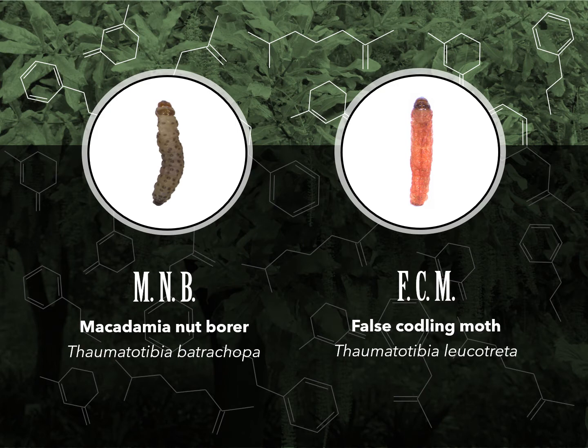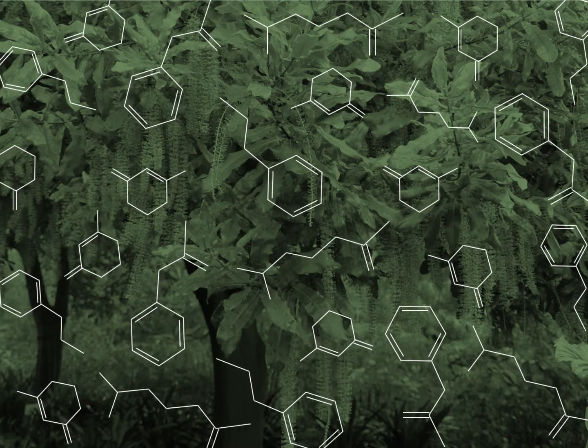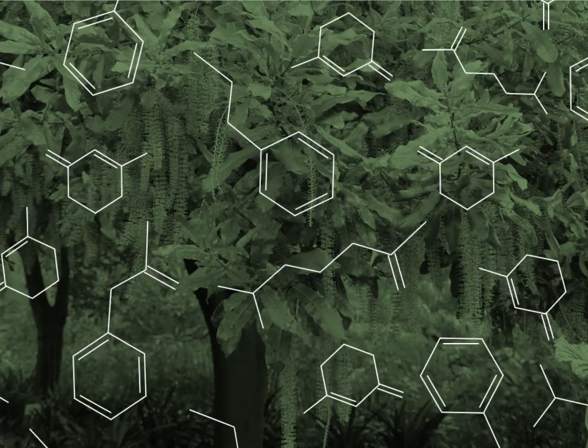However, based on personal communication with farmers, these products do not seem to be 100% effective and may not always be species specific. My PhD project will address this issue. In order to develop effective pheromone based products, some groundwork needed to be done.